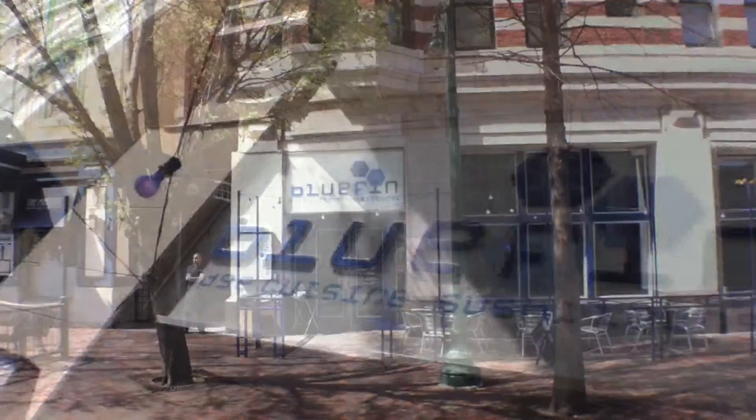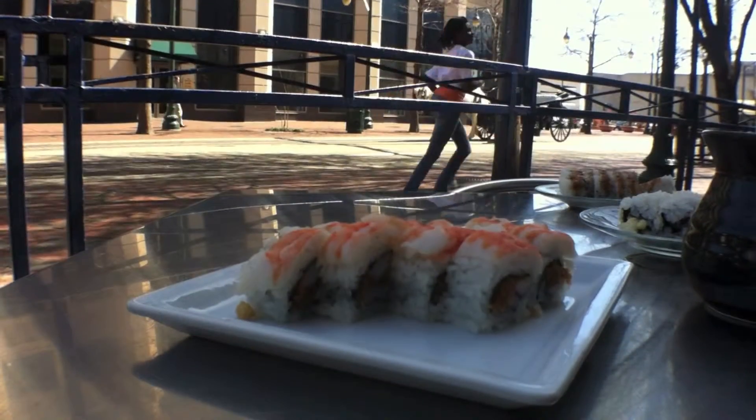With this exclusive Commercial Appeal QR code scan, you can save 20% on your next downtown dinner at Bluefin Sushi Lounge. Located on Main Street, where you can sit outside and watch horse-drawn carriages and even catch a trolley to your next stop.